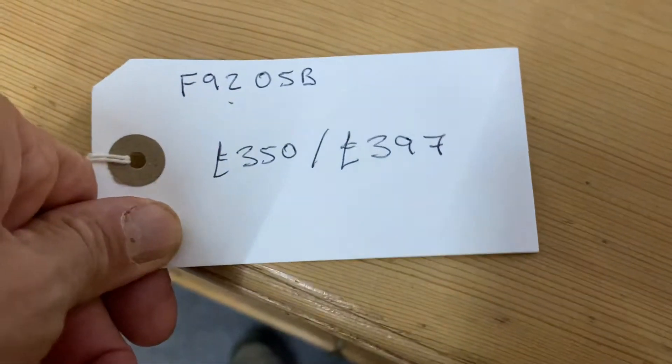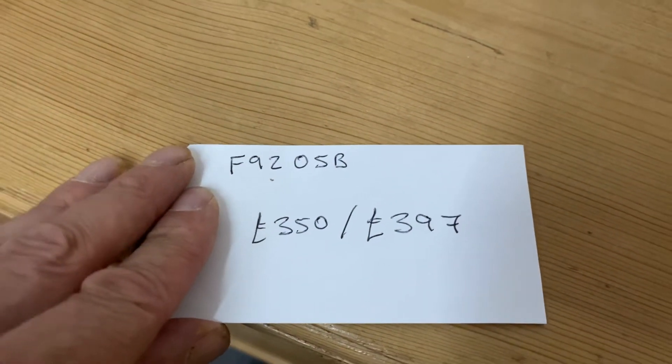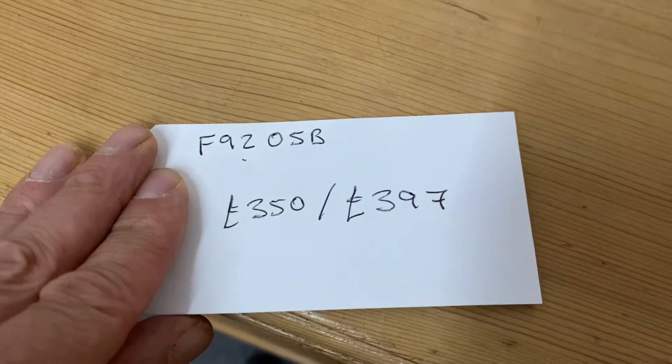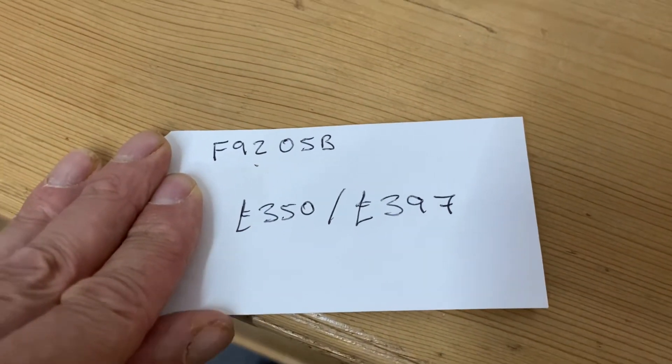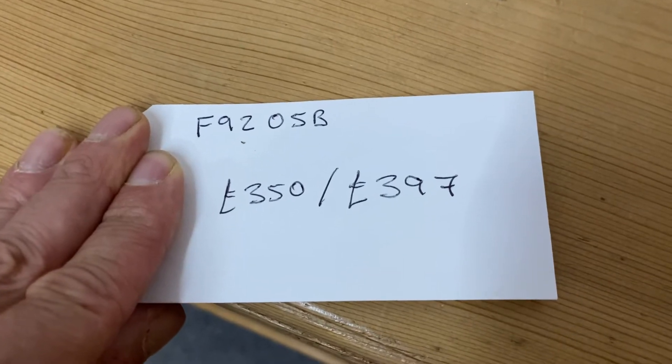I do have two prices: you can buy it as it is for $3.50 if you'd like to do those little jobs yourself, or if you'd like me to do those things and re-wax it for you, it'll be $3.97.